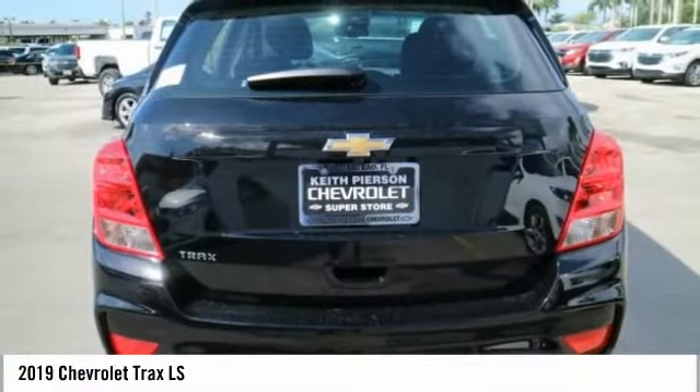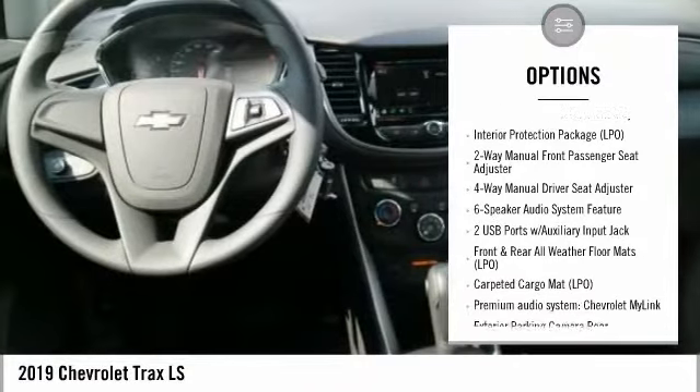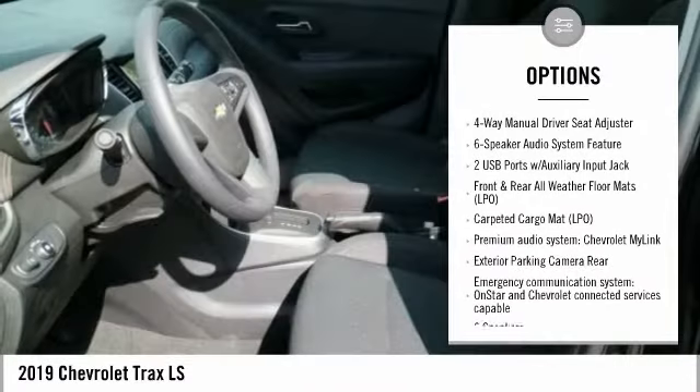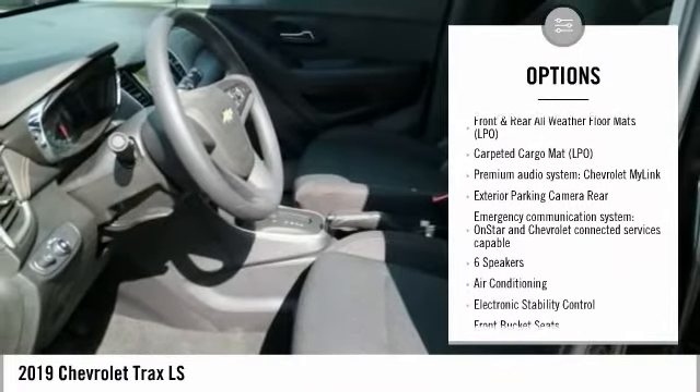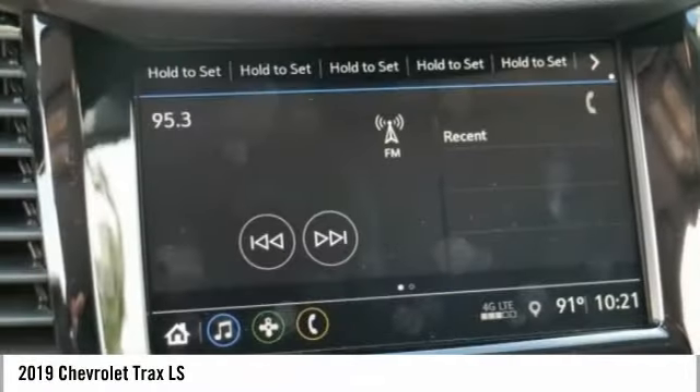Here are some of this vehicle's great options: traction control, air conditioning, dual airbags, power steering, alloy wheels, power windows, electronic stability control, rear window defroster, trip computer, security system.